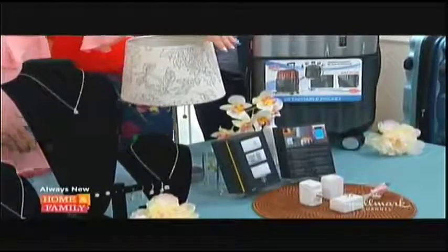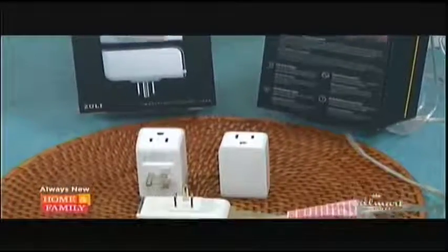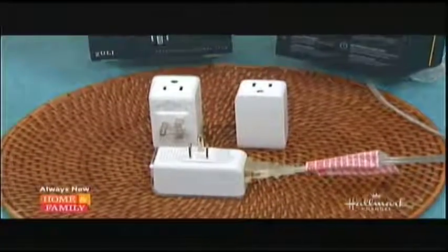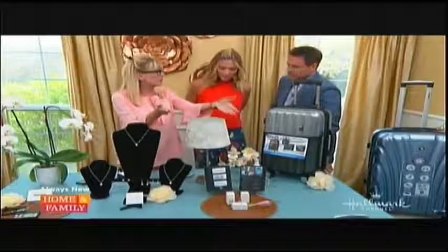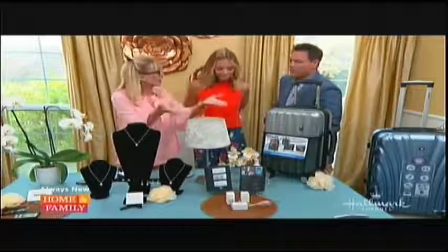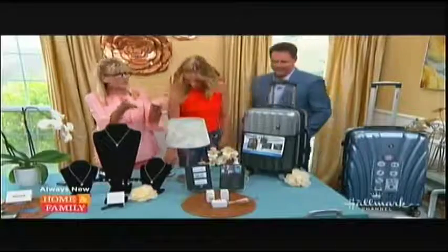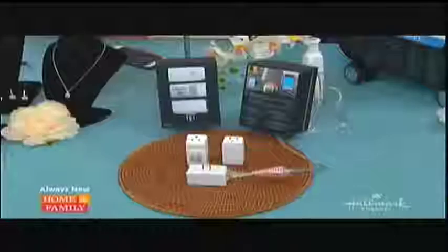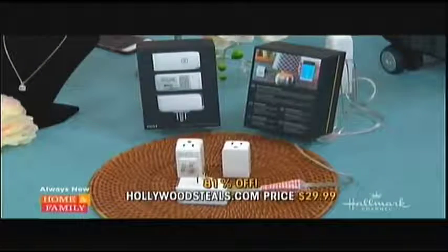They come three to a set, which is a great way to inexpensively update your home to smart home technology — because that technology is not cheap. It's also great for folks who have limited mobility, sitting in chairs or not wanting to get up to turn off a light switch. This will save arguments! The retail for the three is $159.99; at HollywoodSteal.com, $29.99 — an 81% savings.